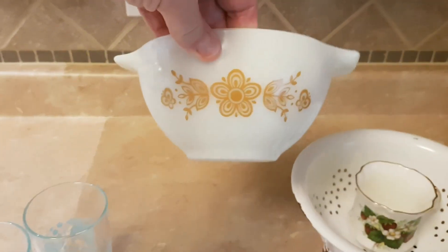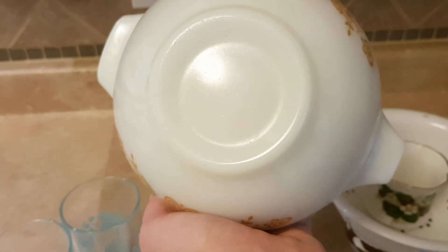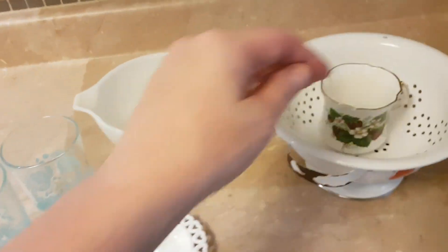I got this Pyrex — you know it's Pyrex. It's a Butterfly Gold Cinderella Bowl. I paid $2.99 for that.